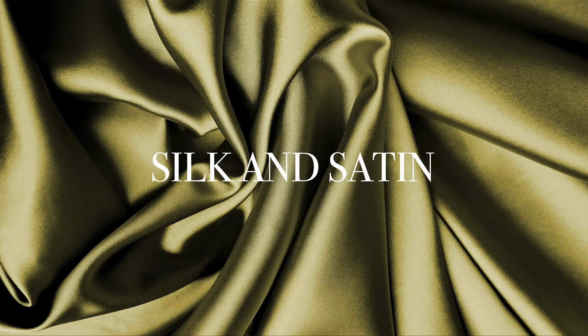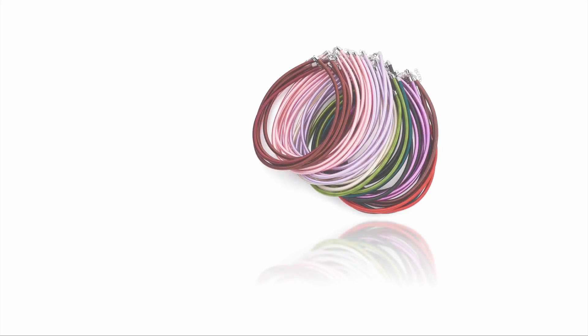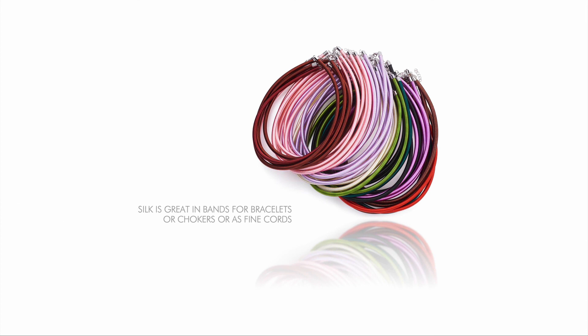Silk is great in bands for bracelets or chokers, or as fine cords. In fine and high jewelry, it's usually lined with a bit of thickness to give the piece substance. Cords are most commonly made in satin rather than silk. At the jewelry and leather fairs, you can find lots of vendors who sell beautifully finished straps or cords for you to use in your jewelry.